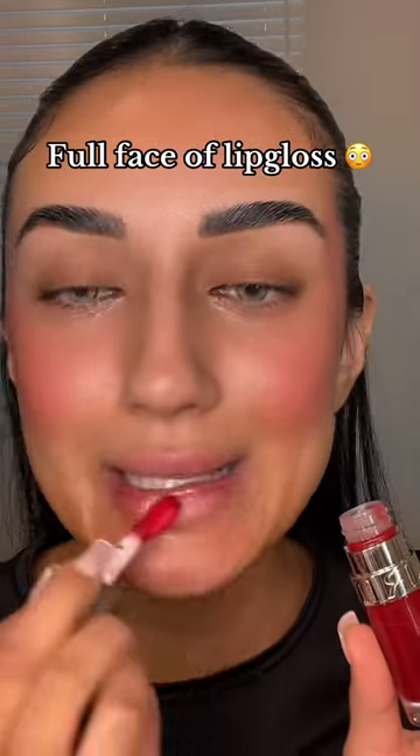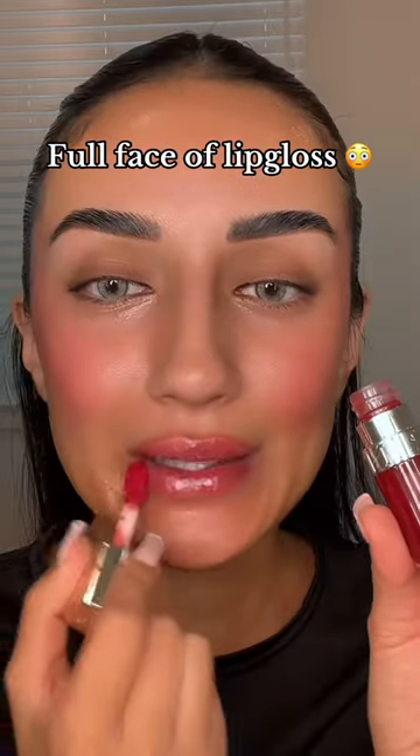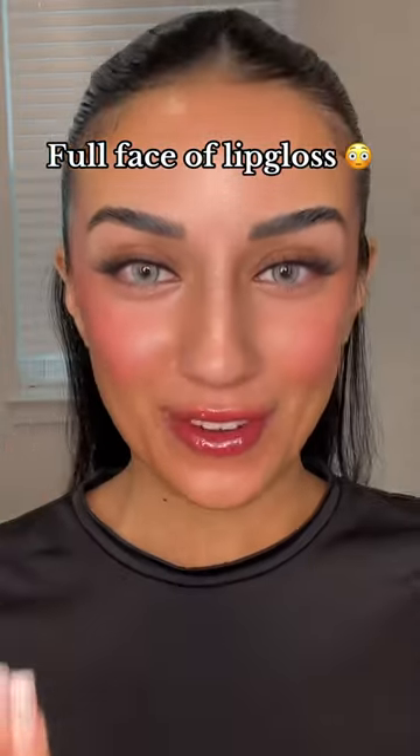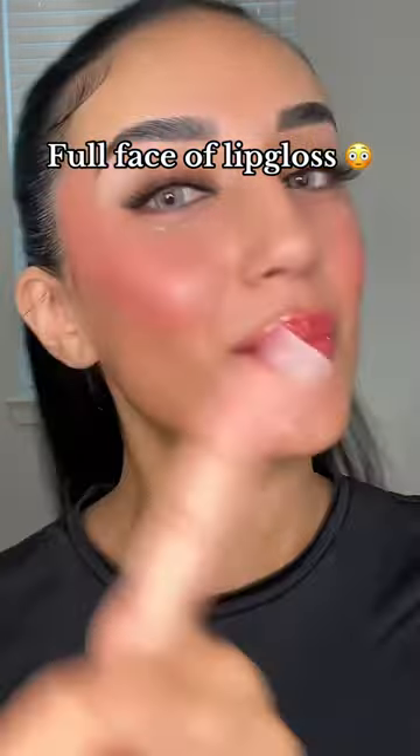So I'm gonna use this Clarins lip oil. I love how it just brings my lips back to life. Here is the full look — I cannot believe I have lip gloss all over my face.